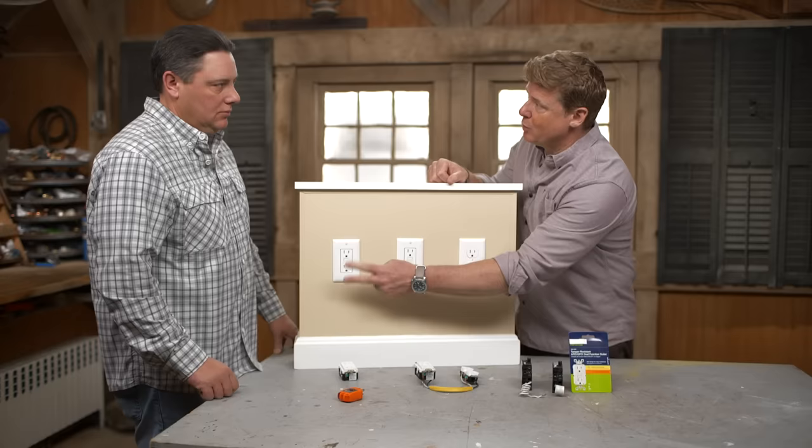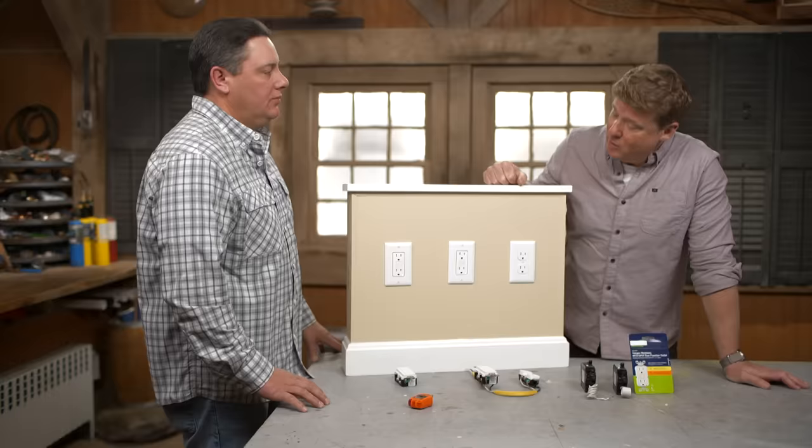So if I'm in the kitchen and I plug a blender in, there should be a balance between that current right there. Exactly. But if my hand is wet and I become part of that, some of that current comes to me. It says out of balance. Shuts right down. Make sure you stay safe. Okay, cool.